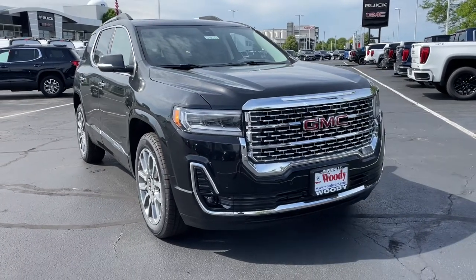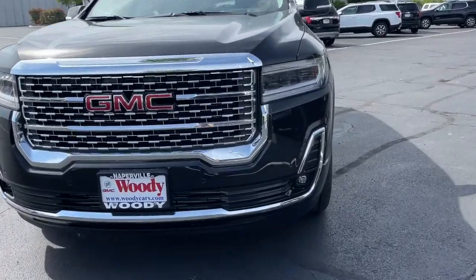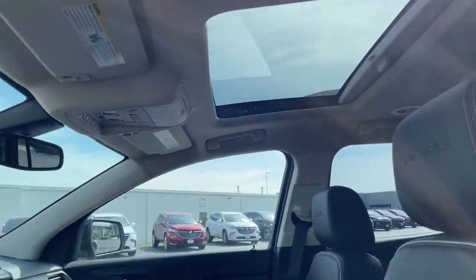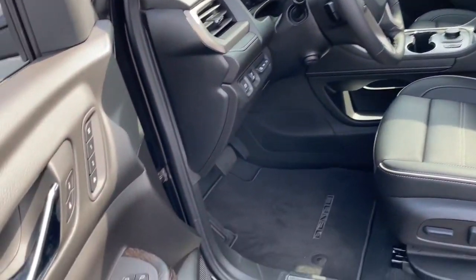You will be amazed by this. 2022 GMC Acadia. Answer the call to drive boldly into the future. Modern styling, advanced safety and infotainment tech, and a suite of creature comforts are on board to make every drive secure, confident, and relaxing.